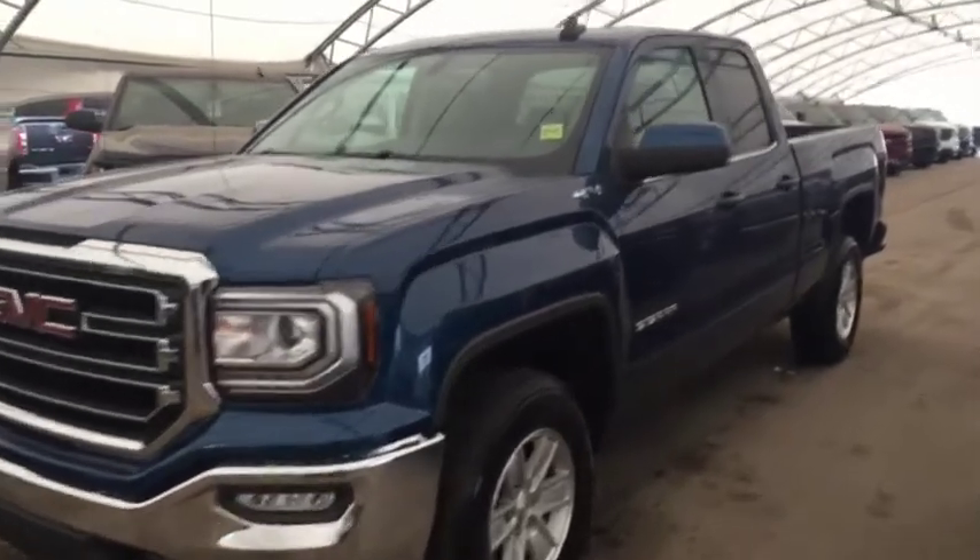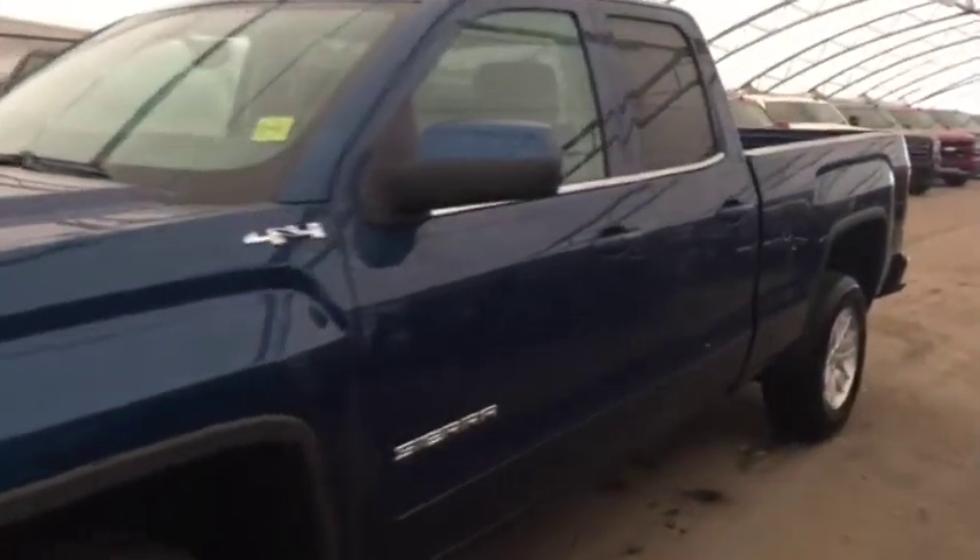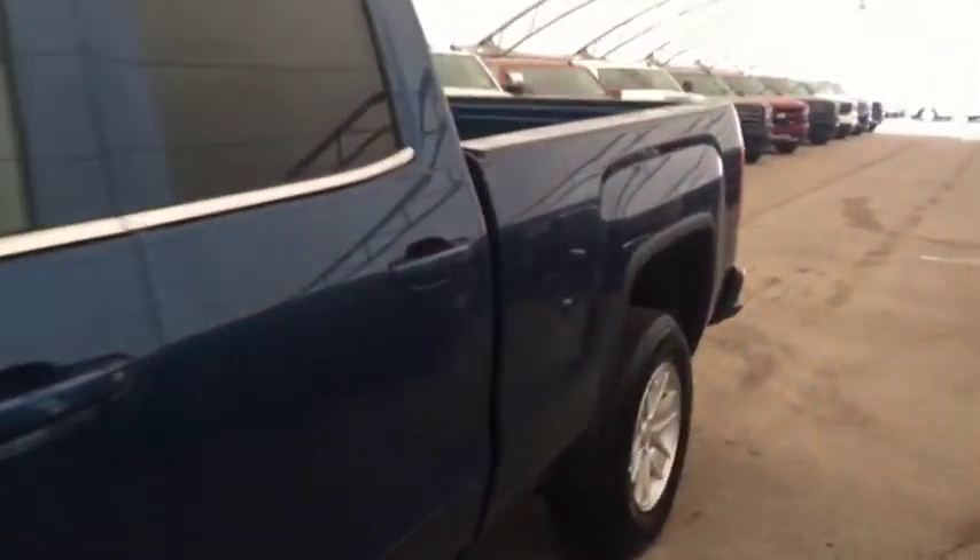Welcome to Davis Chevrolet. This is a 2018 GMC Sierra in the color blue.